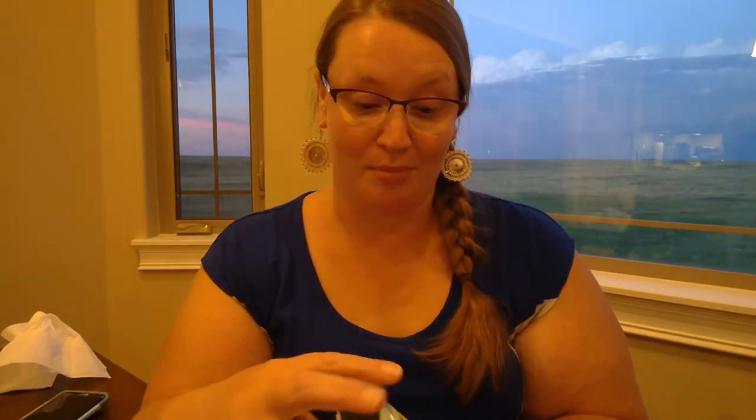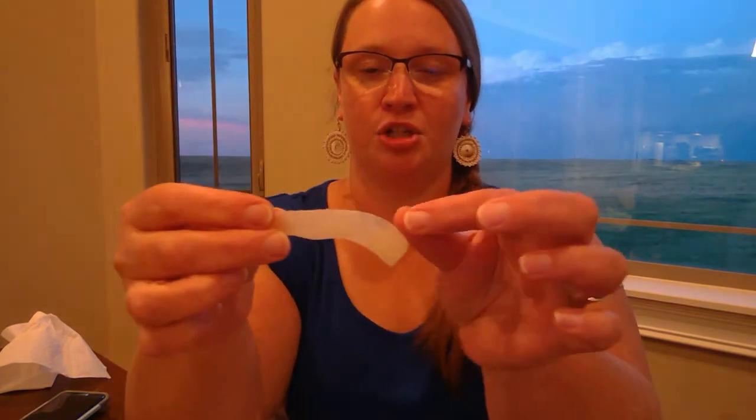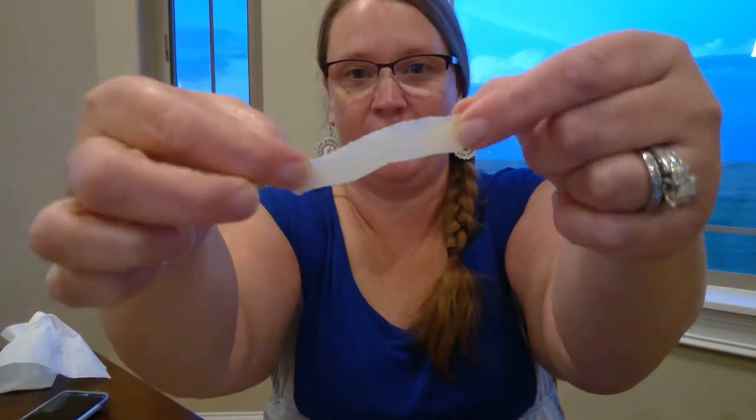Next we're going to try the gummies. I'm really excited — I'm a gummy person. Oh, they're cute! They're like little strips, sugar-coated, pretty skinny thin little guys. They smell a little citrusy but not too bad — I think these are lime. And they're good — these are really good! You get some things that are really chewy like licorice, really hard to chew. This is spot on. Thin, it's just right. It's so good, you guys.